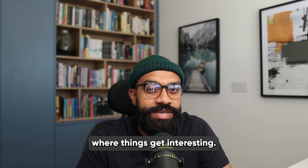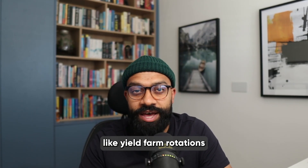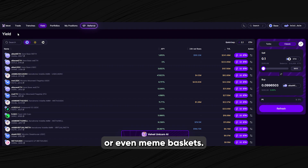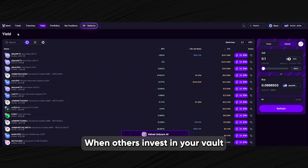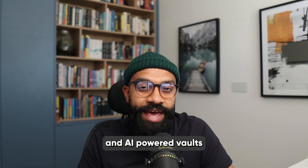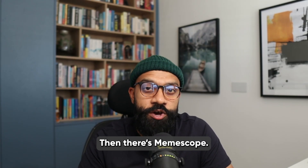Vaults are where things get interesting. You can build your own tokenized portfolios — things like yield farm rotations, delta neutral setups or even meme baskets. When others invest in your vault you get a cut of the fees. They're also planning omni-chain support and AI-powered vaults, so there's more to come.